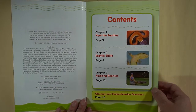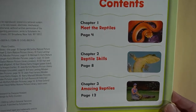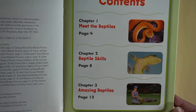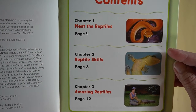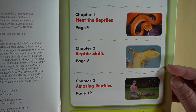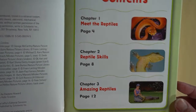The author has given us a table of contents so we can go straight to a page if we're in a hurry. Chapter 1 is called 'Meet the Reptiles' and that is on page 4. Chapter 2 is 'Reptile Skills' on page 8, and Chapter 3 is 'Amazing Reptiles' on page 12.